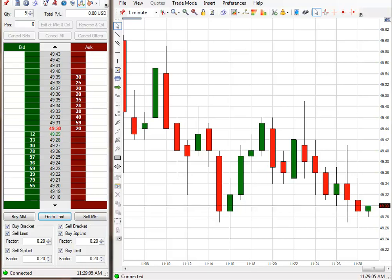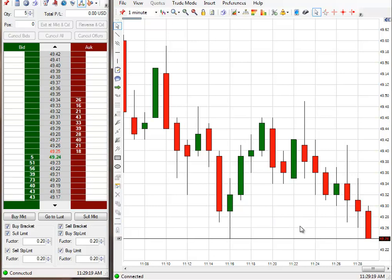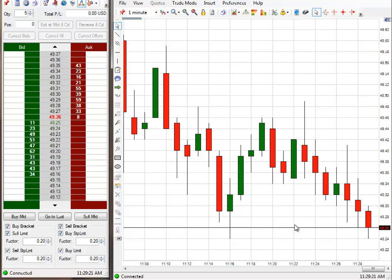Greetings, traders. It's Tuesday, February 24th, 2015. I'm just getting in here to do a little trading. Thought I'd take a trade for the day. I'll come right back after I've taken the trade.